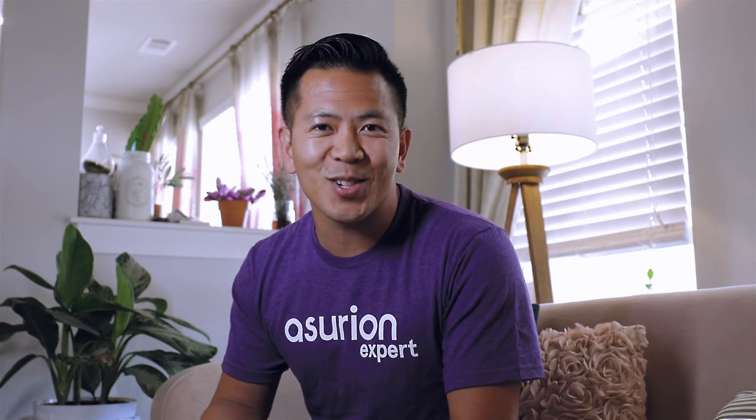Still no luck, it may be time to reach out for reinforcements. At Asurion, folks like me help you keep your tech working the way you want it to. Learn more by visiting our website at Asurion.com and be sure to subscribe to our channel for more answers to your everyday tech questions.